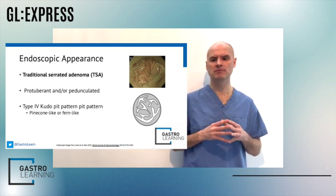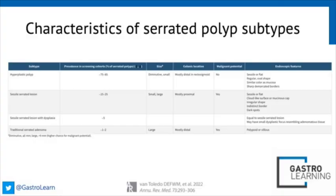The third subtype is the traditional serrated adenoma — these can be protuberant or pedunculated polyps with a type 4 cudo pit pattern. There is a fourth subtype of sessile serrated lesions known as the serrated adenoma unclassified. This is a rare, ambiguous polyp more in the remit of a histopathologist, and it is not focused on in this paper.